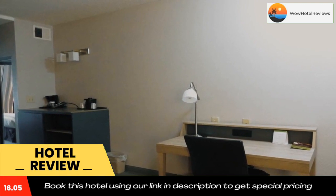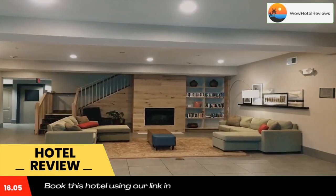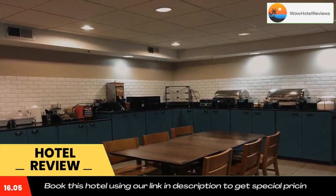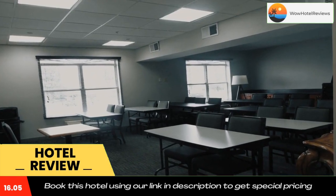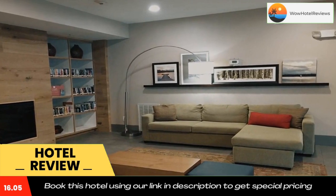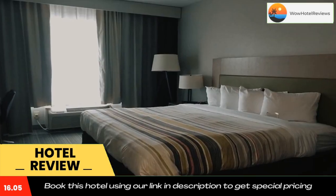Guests can enjoy a buffet breakfast every morning and a free shuttle service within five miles of the property. The hotel is within 18 miles of many Washington DC attractions, including Arlington National Cemetery, the Washington Monument, the White House, and the National Zoological Park. Use our link in the description to get a special discount on this hotel. Don't forget to like and subscribe to our channel.